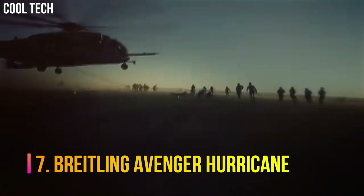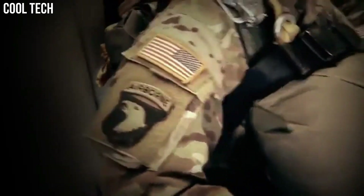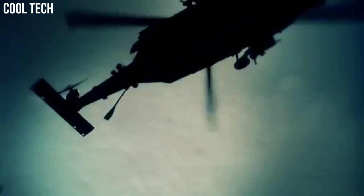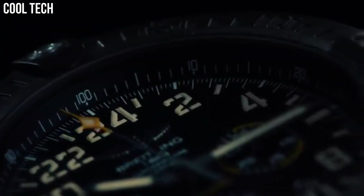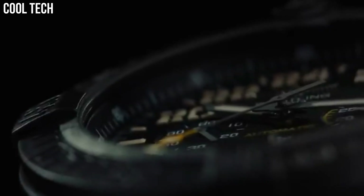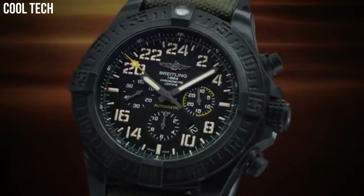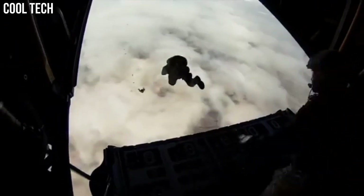Number 7. Breitling Avenger Hurricane. A standout 50 mm diameter, ultra-rugged, ultra-light case. The technical and powerful black or yellow dial is distinguished by its aviation-inspired white stencil type. The exclusive strap offers a blend of comfort and sturdiness, with a rubber inner lining and an exterior made of high-resistance military textile fiber. Case diameter 50 mm, band material fabric/rubber, band width 24 mm.